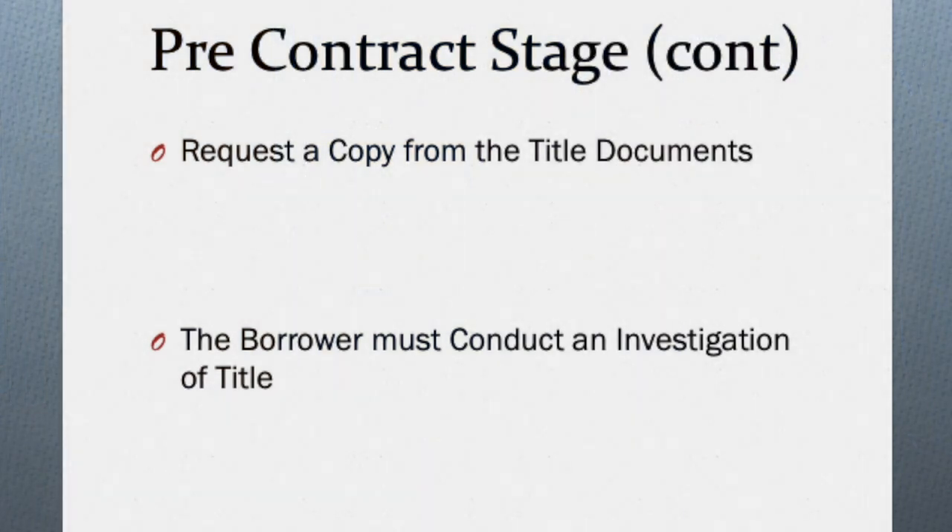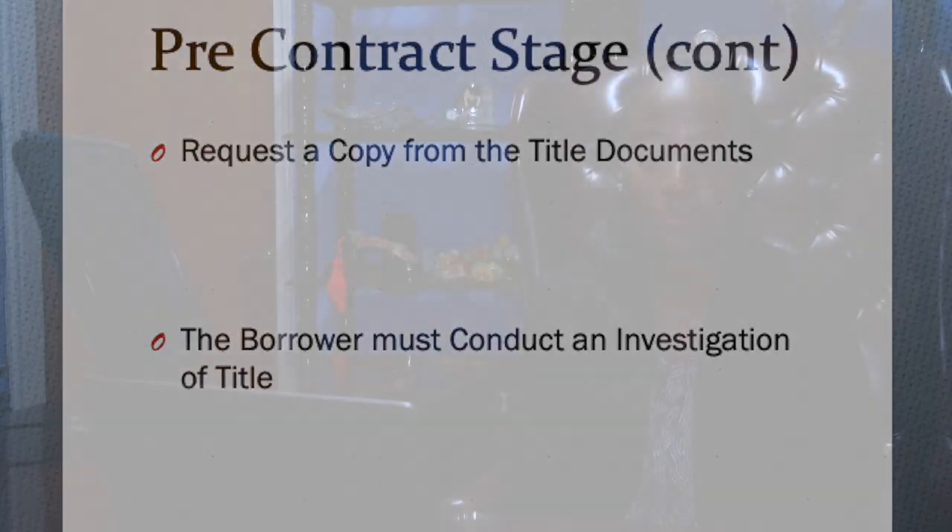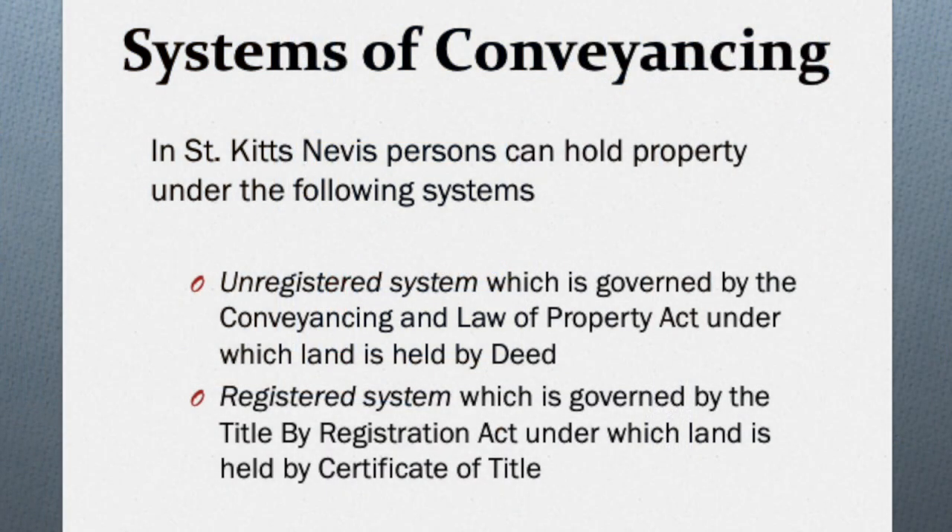The second step is to request a copy from the vendor of the title documents to the property — what we commonly call your land papers. In St. Kitts and Nevis, persons can hold land either by way of deed, which is what we call unregistered land, or by way of certificate of title, which is what we call registered land. This is important in order to determine initially whether that particular property is held by deed or by title.